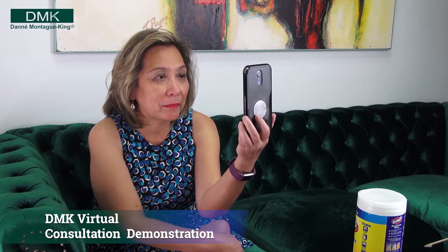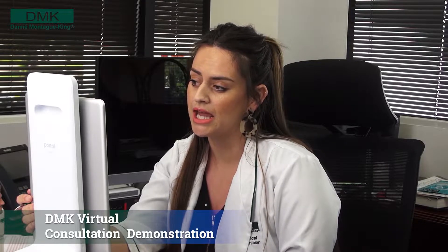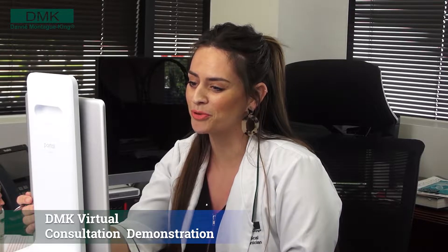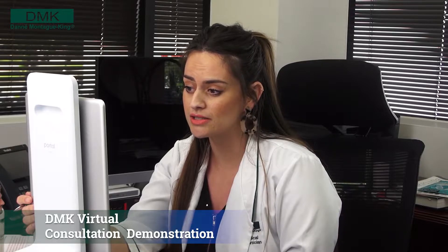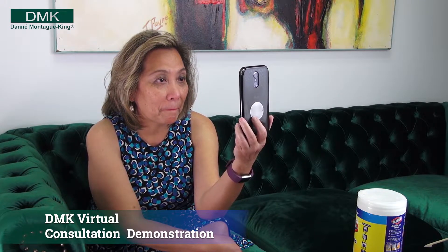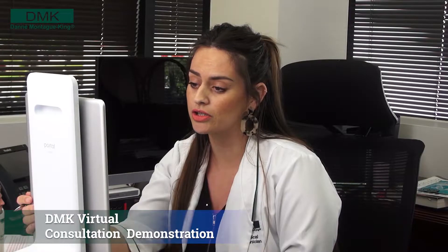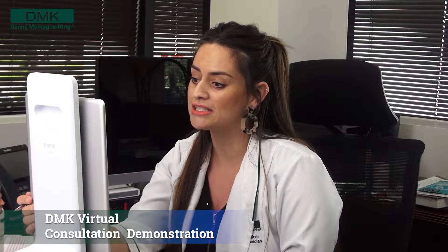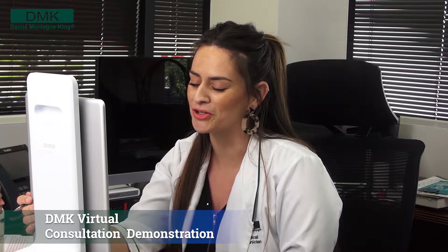DMK is a professional skin revision concept and we normally require in-person consultations before we recommend or sell clients' products. Since in-person consultations are not possible at this time, I want to thank you for returning the client questionnaire I sent you. Today we will identify what major concerns you have with your skin and then hopefully get you started with some DMK home prescriptive products that will help until I can schedule you to come in for your full consultation.